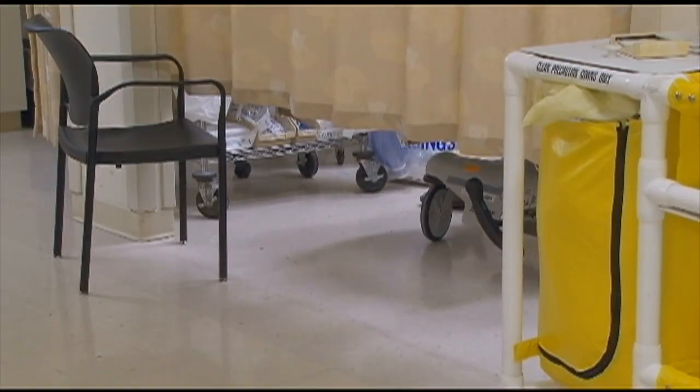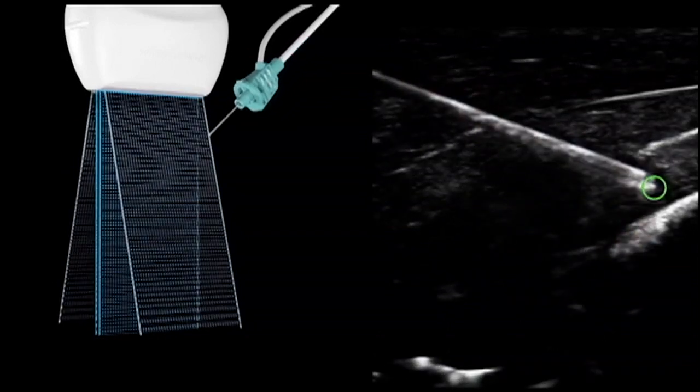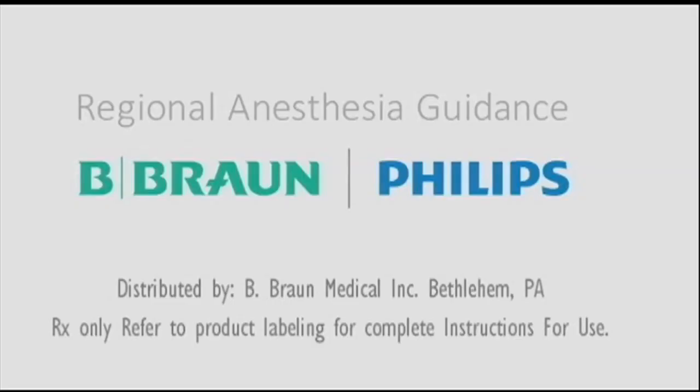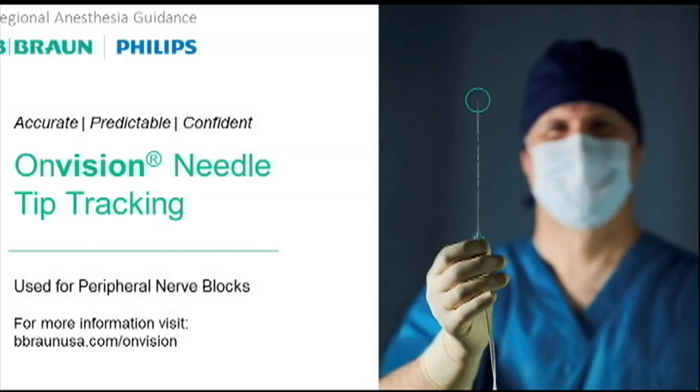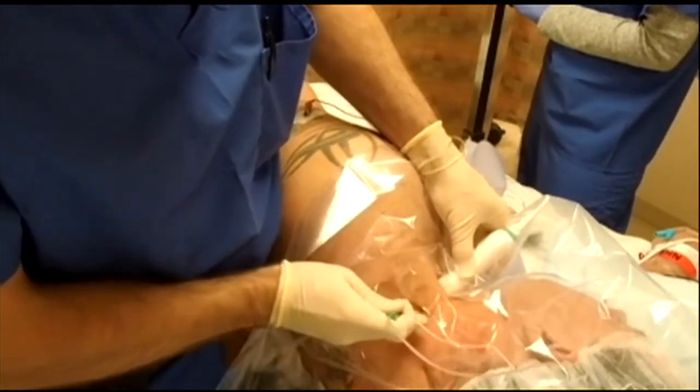With everything going smart these days, it's actually surprising it took this long for a smart needle. But the Lehigh Valley's B-Braun, along with Phillips, finally made one. So obviously getting medication to its proper place is really important. The device is called OnVision, part of a three-year development partnership between the two companies.